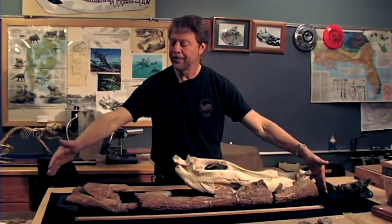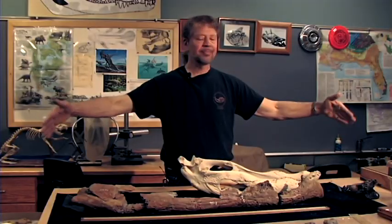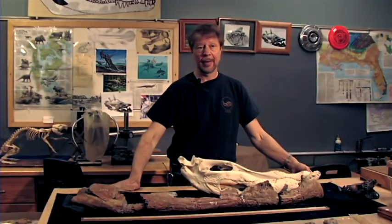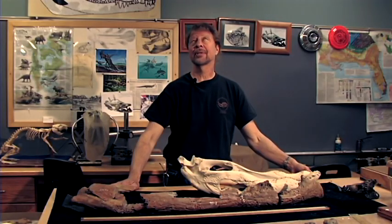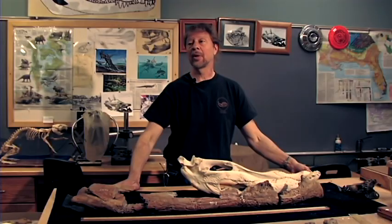This specimen could be as big as a 29-footer. The animal that would be here would be really huge — it would run well over two tons, probably pushing three tons. And that's still not nearly as big as Deinosuchus got. The Texas specimens probably ran 11 meters, pushing up to 35 or 36 feet, and there's one that may have reached 12 meters — 38 or 39 feet.